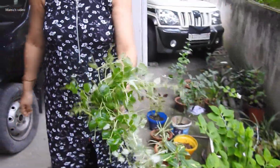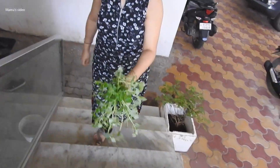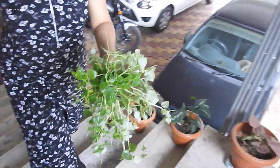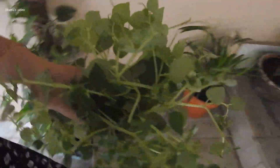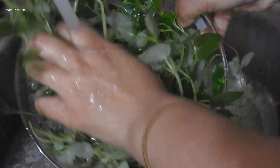If eaten as a leafy veggie, it can protect our vital organs — especially the kidney and liver — from various diseases. This leafy veggie can decrease high kidney creatinine levels to normal levels if eaten daily. For good health, we all know prevention is better than cure.